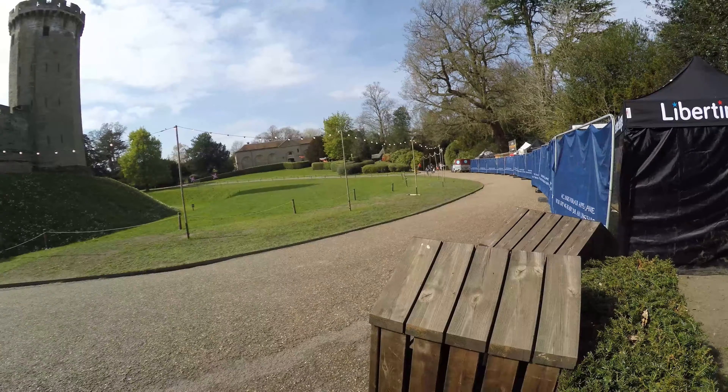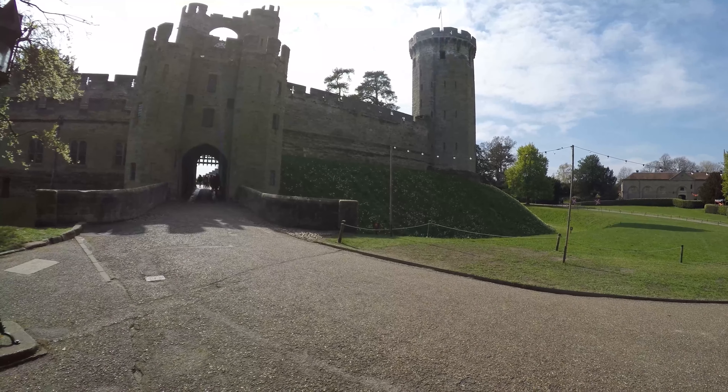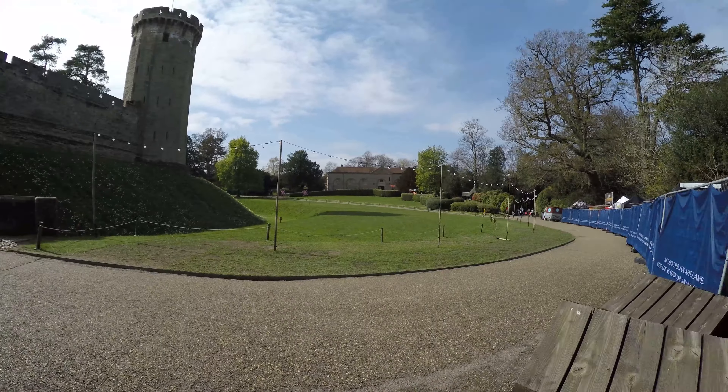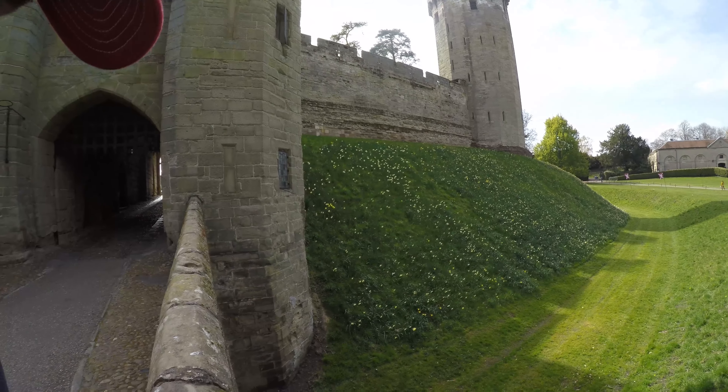It looks like they're open to making money in different ways by having external food companies here. What we're looking to do with these 3D models is help them monetize the actual assets they've got here. So I'm looking for some places to scan — obviously if you were going to say to people 'I can put you at Warwick Castle virtually' you'd want to scan all of this, but it's a little bit big for me to do on my own.